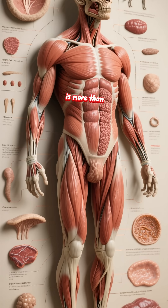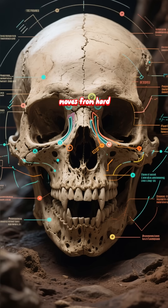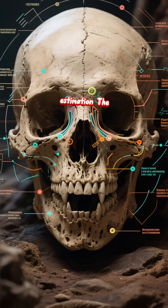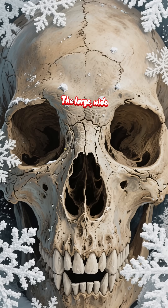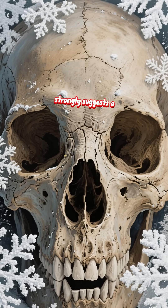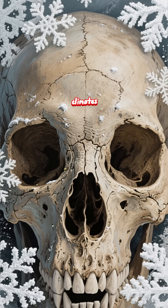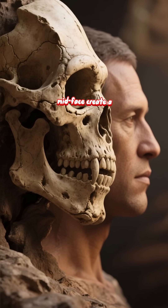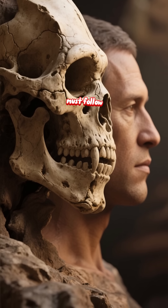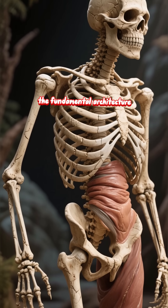But a face is more than muscle. The next layer is fat and tissue — this is where the reconstruction moves from hard science to informed estimation. The shape of the skull provides strong clues. The large, wide nose opening strongly suggests a correspondingly large nose, an adaptation for cold climates. The pronounced brow ridge and the forward-projecting midface create a distinctive profile that the artist must follow. There is no guesswork here; the bone dictates the fundamental architecture.